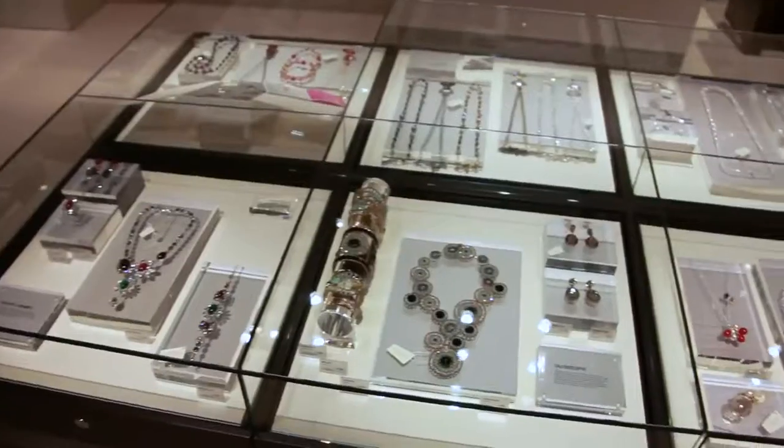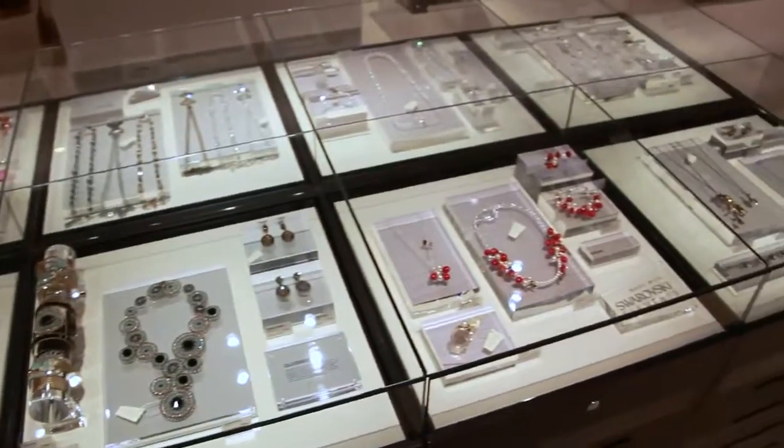Above all, our main objective was to totally immerse our visitors into the atmosphere of crystal — with the artistic installations and, of course, with the incredible range of products. Somewhere where you can experience the entire world of Swarovski. Really, it's less a shopping atmosphere and more an experience-oriented atmosphere.